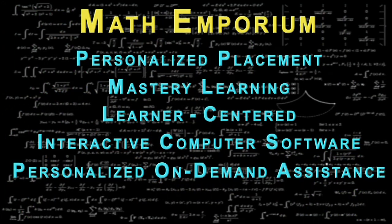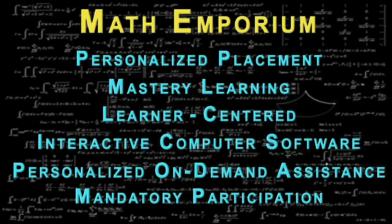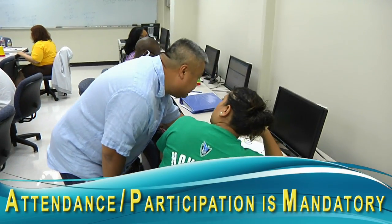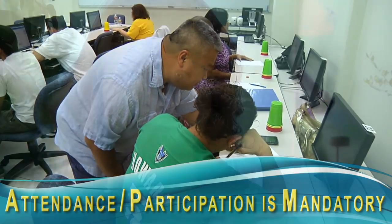Like all TCC courses and in line with TCC's commitment to student success, attendance and class participation is mandatory in the Math Emporium. Research tells us time after time that when students attend class and are engaged in their learning, academic success is soon to follow. Through the Math Emporium, TCC will now allow students the ability to complete a developmental math course with an option to start the next math course, and depending on their pace, students may be able to complete this next course during the same semester, therefore capitalizing on the opportunity to receive credit for both courses.